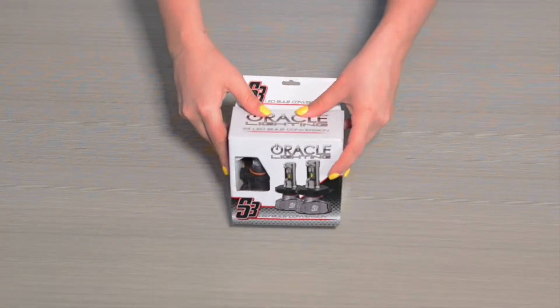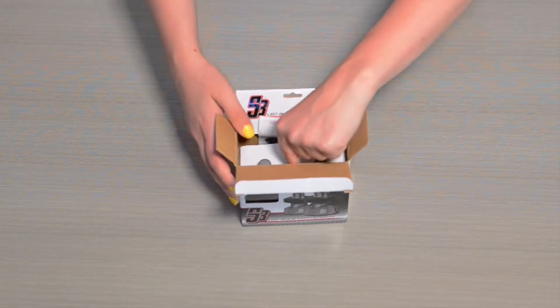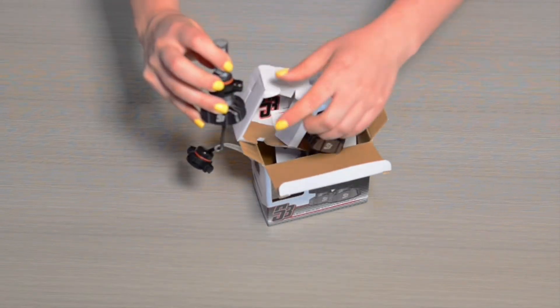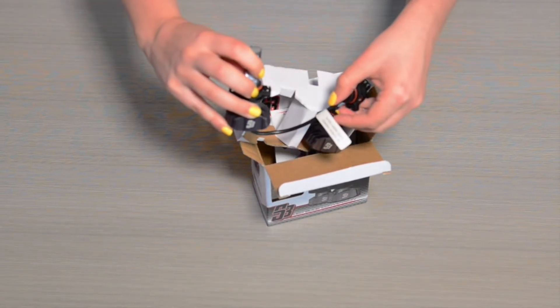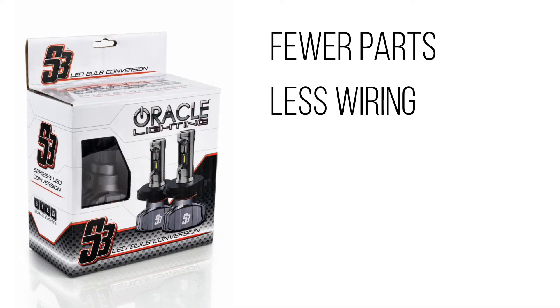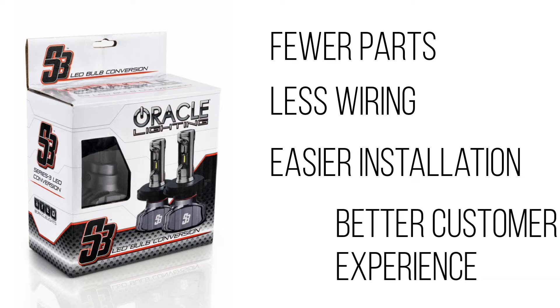The first thing you may notice is how small the box is. That is because the LED drivers on the S3 bulbs are cleverly integrated into the heat sink, eliminating the need for external drivers. This means fewer parts, less wiring, easier installation, and overall better customer experience.